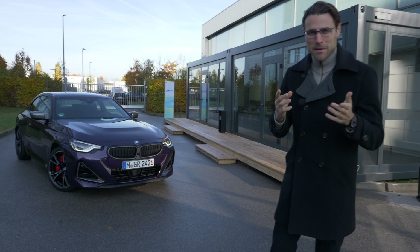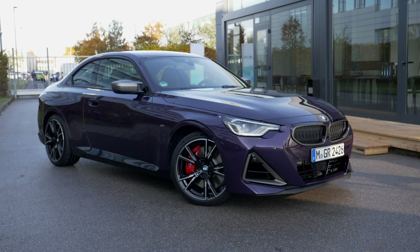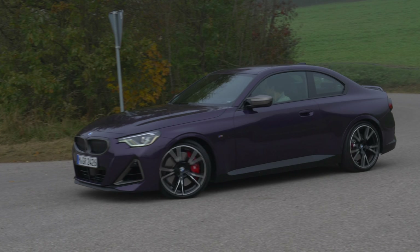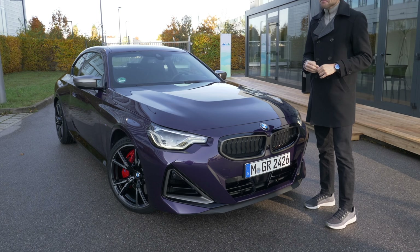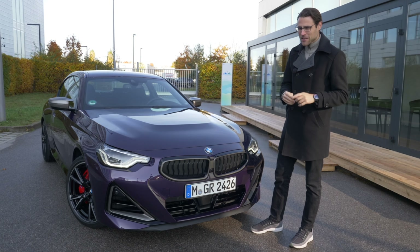Recently it was the Audi RS3 here in AutoGefuel. Now today, BMW said hold my beer — we can do better with the all-new BMW 2 Series Coupe, the ultimate BMW sports car. Is it the compact racer? We'll find out.